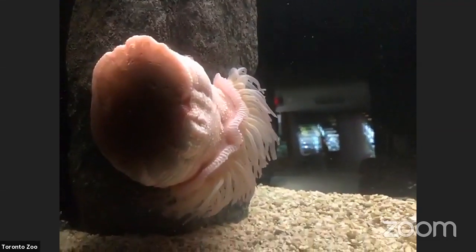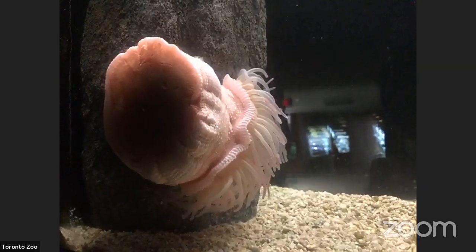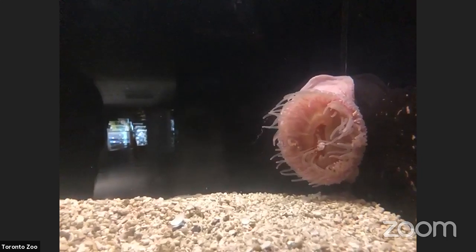The anemone digests its food, and all the waste gets expelled back out the same opening it came in — so in the anemone world, your mouth is also your butt; they only have one opening. If an anemone needs to move because its food source is depleted, it can unattach its foot but is then at the mercy of the tide. They have been seen attached to sea turtle shells or crab shells if they're small enough.